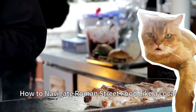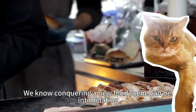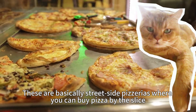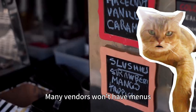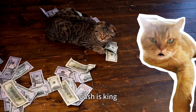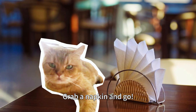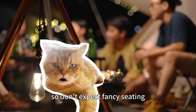How to navigate Roman street food like a local: conquering a new food scene can be intimidating, so here are some insider tips. Look for pizza al taglio windows — these are basically street-side pizzerias where you can buy pizza by the slice. Don't be afraid to point; many vendors won't have menus, so just point at what looks delicious. Cash is king — while some places take cards, many street vendors still prefer cash. Grab a napkin and go — street food is meant to be enjoyed on the go, so don't expect fancy seating.